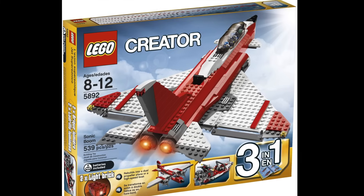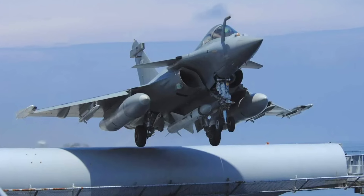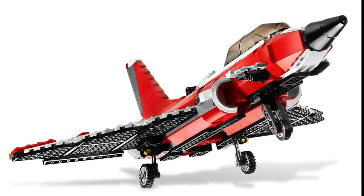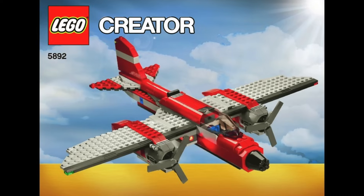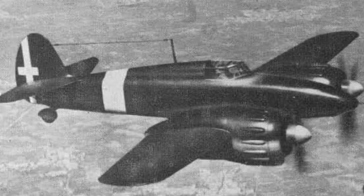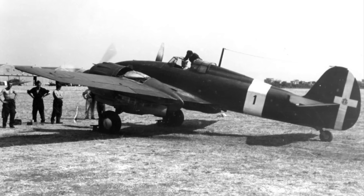In 2010, I bought the Sonic Boom set, which is based on the French Dassault Rafale, but carefully modified on the tail with an extra pair of control fins to appear different. The box also provides instructions for a twin-engine propeller plane, which is similar to a series of attack planes used during the Second World War, namely the Imam Ro 57.